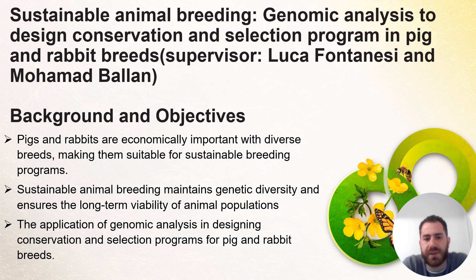As we know, pigs and rabbits are economically important animals with diverse breeds. This makes them suitable for sustainable breeding programs. The main aim of sustainable animal breeding is to maintain genetic diversity and ensure the long-term viability of those animals' populations.